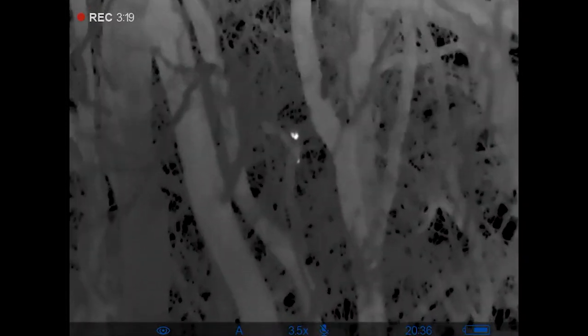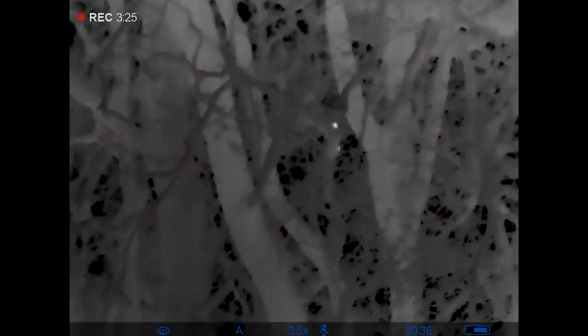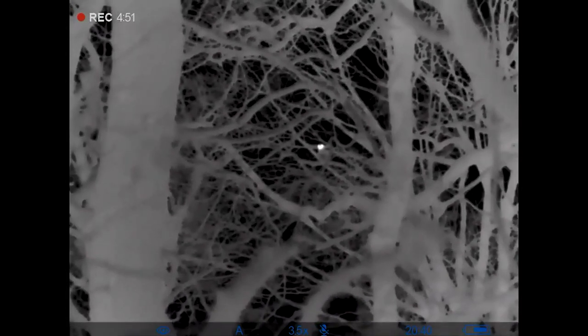A few of them are now using the kiewic call, which could mean the youngsters have learned that too. But this call up here to the left is a feeding begging call — kind of high-pitched.